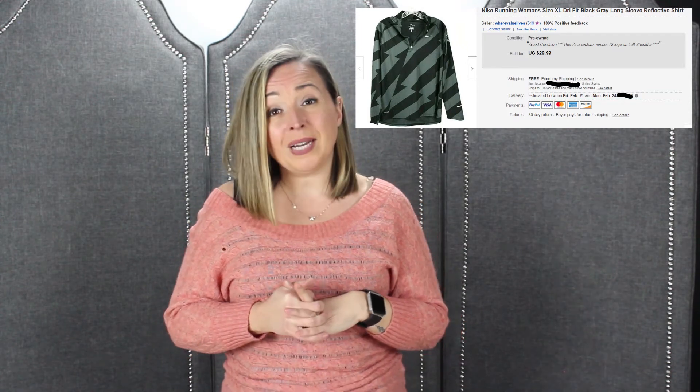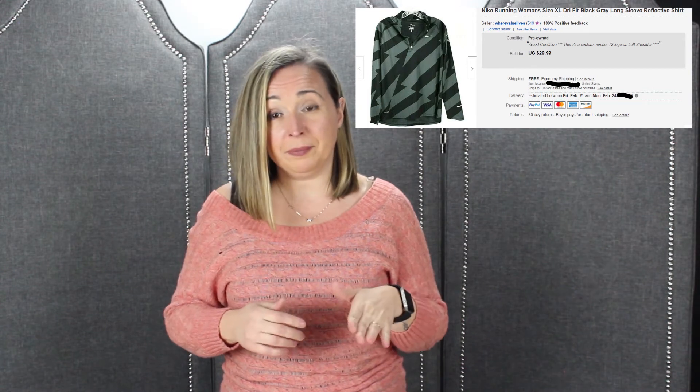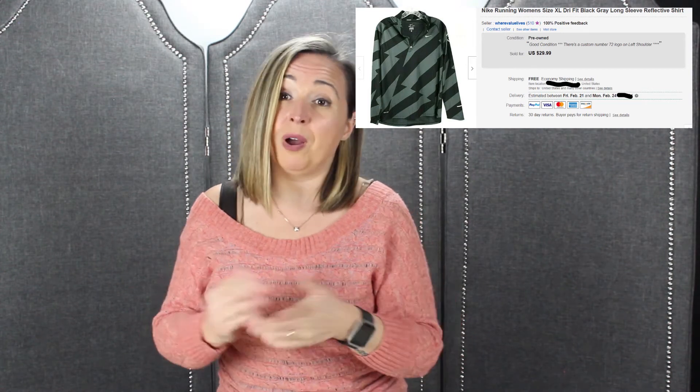Next is the Nike women's pullover — like an athletic long-sleeve shirt. I went with this one because of the graphic, the gray stripe. I almost kept it for myself, honestly. I paid $5 for it — not a bin item, probably from the thrift store. We sold it for $29.99 with free shipping and made $15 profit. Not so shabby.